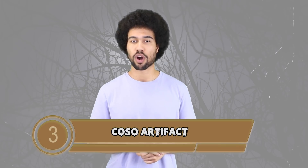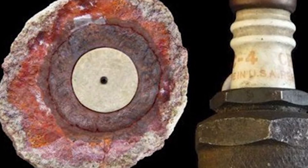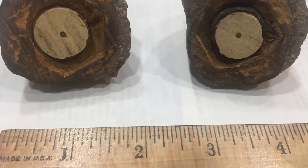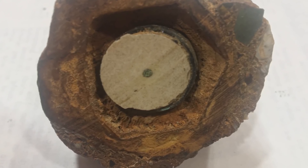Number 3: The Koso Artifact. In 1961 a group of hikers was going rock collecting in the California mountains. They came across some geodes — crystals encased in rock — and took them home to cut into them to see what kind of crystals would be inside. What they found was more than just crystals: a porcelain casing, a spring, and some metal parts encased inside the rock. The pieces all resembled a spark plug, but the rock was dated 5,000 years old. The craziest part is that the Koso Artifact and the three hikers who made the discovery have all gone missing. Super creepy.